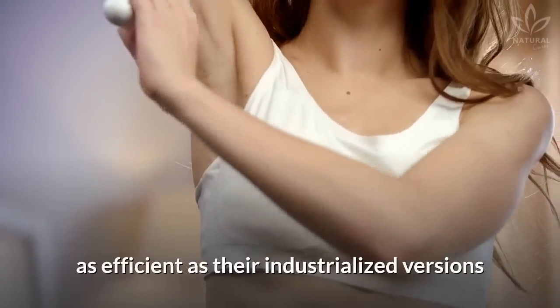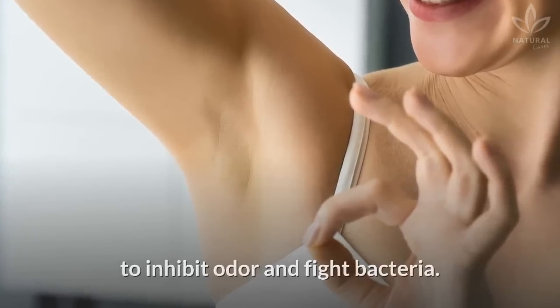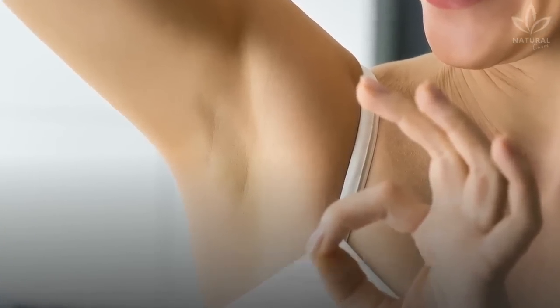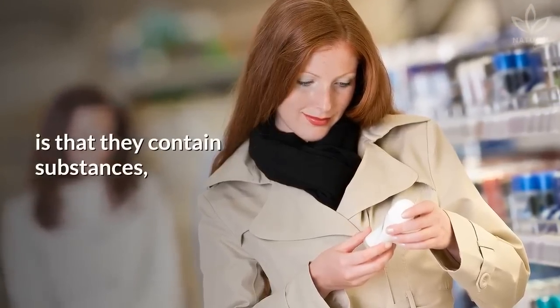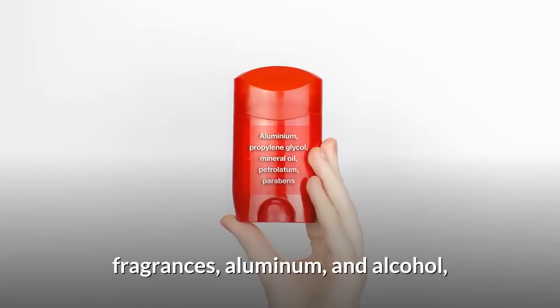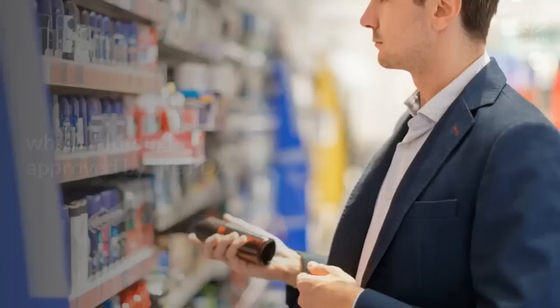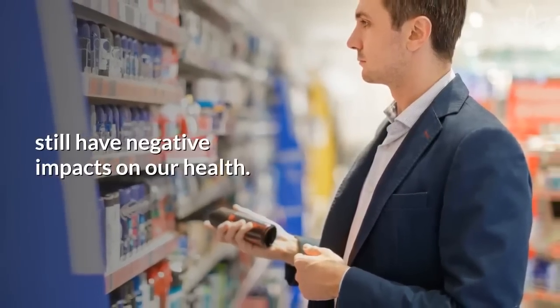Natural deodorants can be as efficient as their industrialized versions if their components have the same properties to inhibit odor and fight bacteria. The biggest issue with deodorants bought at the supermarket or drugstores is that they contain substances such as propylene glycol, parabens, fragrances, aluminum, and alcohol — which, although approved by the FDA, still have negative impacts on our health.